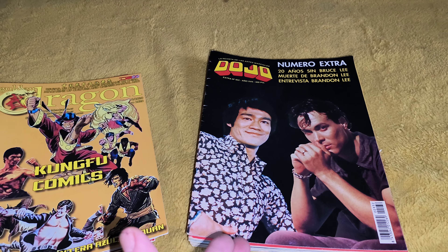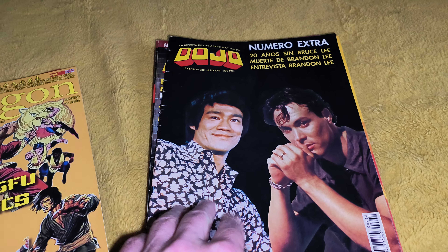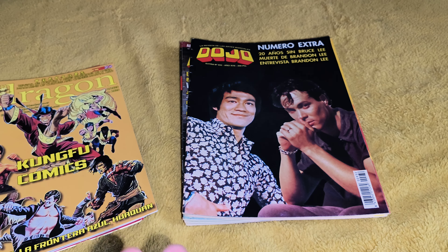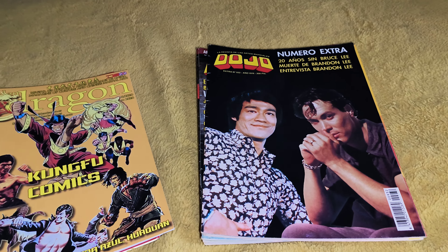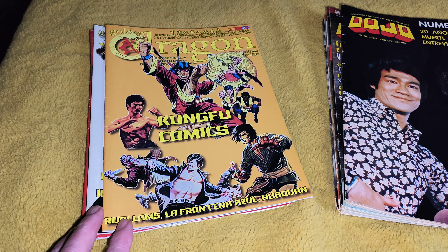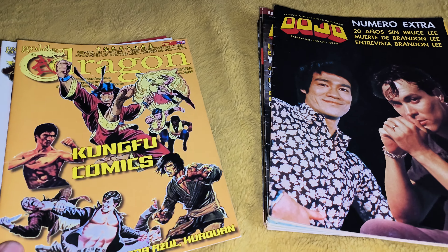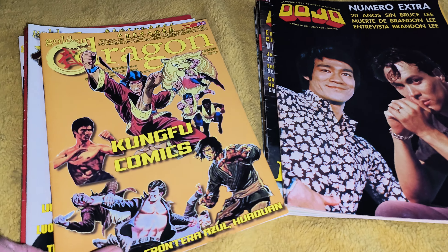The first thing we've got is Dojo. There's quite a few of them — there are more with Bruce on the cover that I'd love to get a hold of, but they came out a wee bit expensive nowadays. And you've got Golden Dragon here. These are the more modern ones. As you can see they're a wee bit wider, but they are very cool. So we'll start off with the Golden Dragon ones and I'll open a few of them.